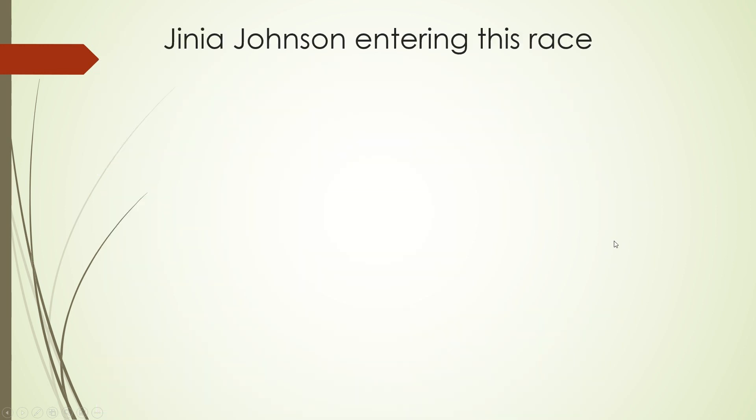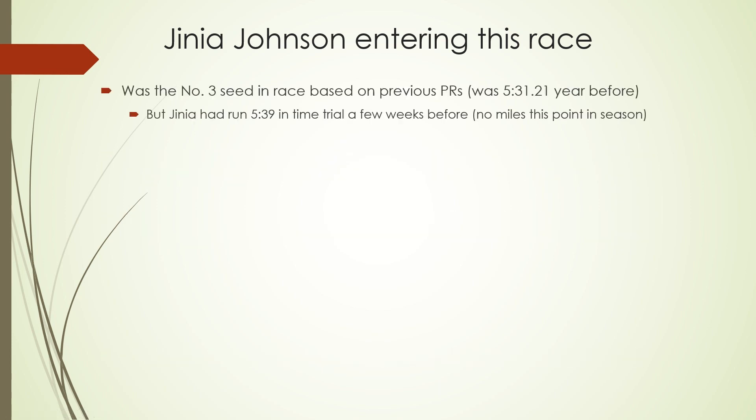So that is the mile itself. Looking at Jania entering this race — sometimes we call her Gigi — she was the number three seed based on previous PRs. Her previous PR from the year before was 5:31.21, but Gigi had run 5:39 in a time trial a few weeks before. This was her first mile race of the season, and thanks to the outbreak we're all dealing with, it may be the only mile she runs this season. The time trial was at the very beginning of February, around the 6th or 7th, and this race was on March 7th — so a month's worth of improvement. We were expecting at this point to be better than her previous PR.